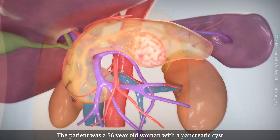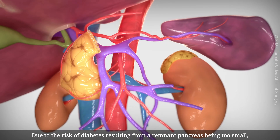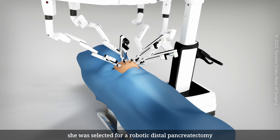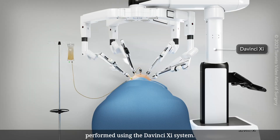The patient was a 56-year-old woman with a pancreatic cyst located in the pancreas tail. Due to the risk of diabetes resulting from a remnant pancreas being too small, she was selected for a robotic distal pancreatectomy and robotic auto islet cell transplantation, performed using the DaVinci XI system.